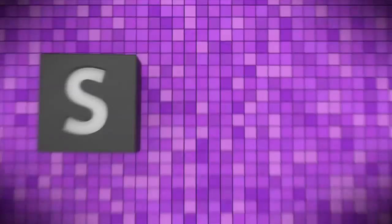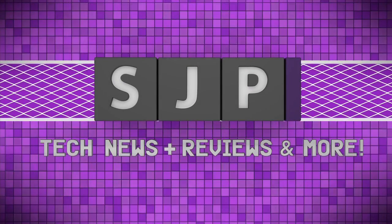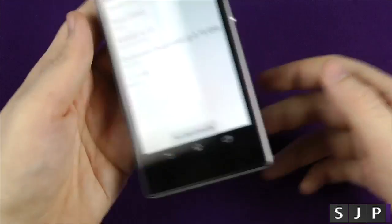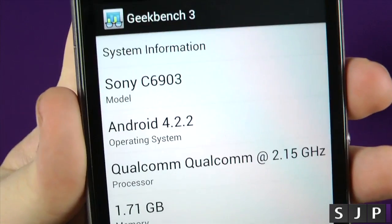Let's load it up. Here we have Geekbench 3 — this is the newest one in the Geekbench series.